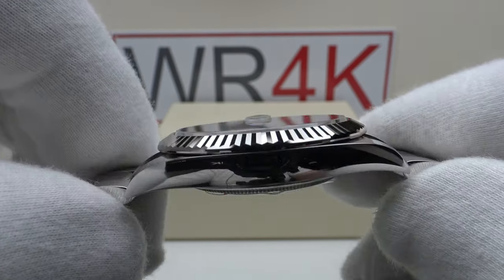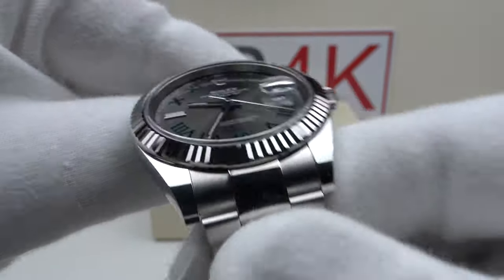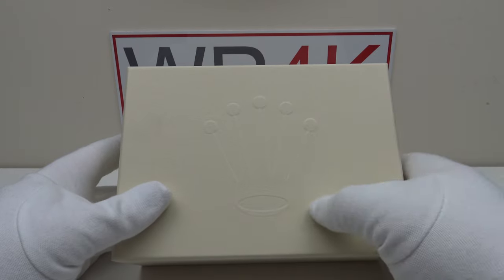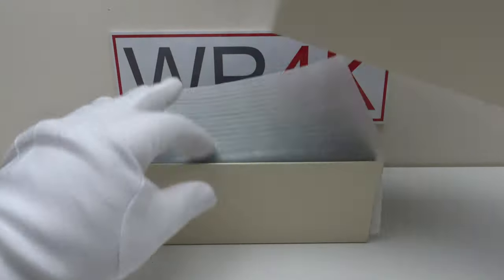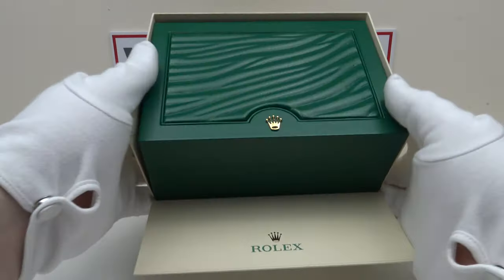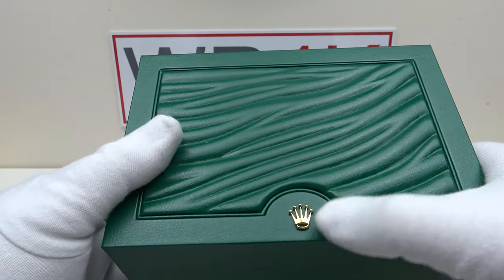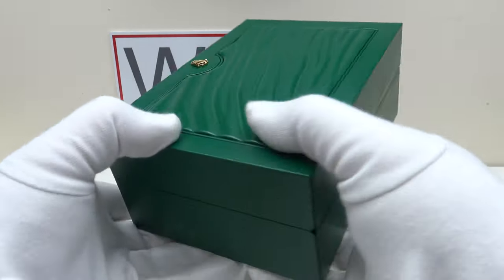Let's look at the box the watch comes in. The Datejust 41 Wimbledon comes in this familiar Rolex outer box with a coronet embossed. Removing the lid and pulling down the flap reveals a piece of protective foam protecting the watch box in shipping. The usual Rolex watch box has a gold coronet embossed and is finished to a high standard, very aesthetically pleasing.